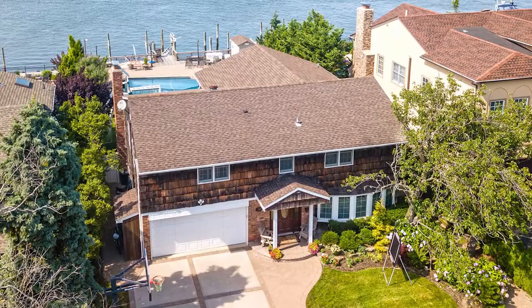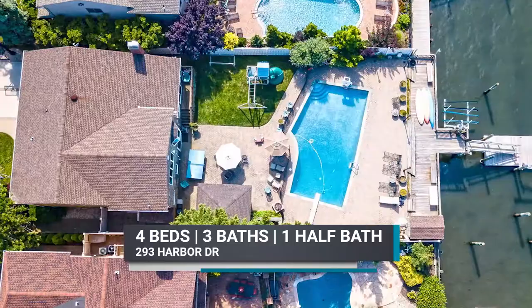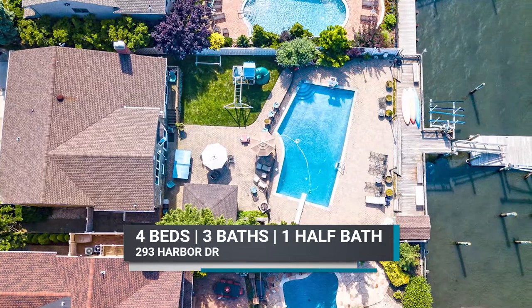It's a home that will warm your heart with a view that will take your breath away. Located on a quiet cul-de-sac right on the bay, this mint-conditioned four-bed and three-and-a-half bath splanch-style home is a boater's dream in Lido Beach.